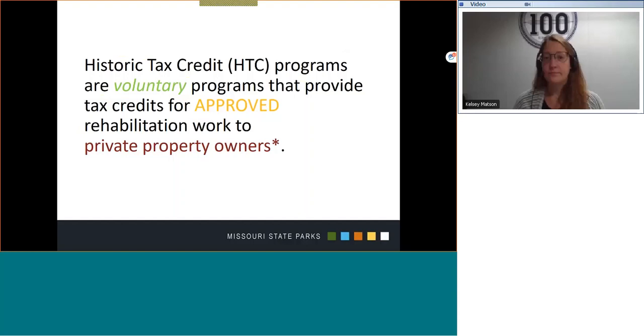Historic tax credit programs are voluntary programs that provide tax credits for approved rehabilitation work to private property owners. This single sentence states three factors that are primary to the construct of historic tax credit programs. First, multiple programs exist in Missouri that work to retain and preserve our historic built environment. Those programs have varying ordinances and procedures in application and approval processes, some of which are mandatory. Applicants enter the historic tax credit programs voluntarily.